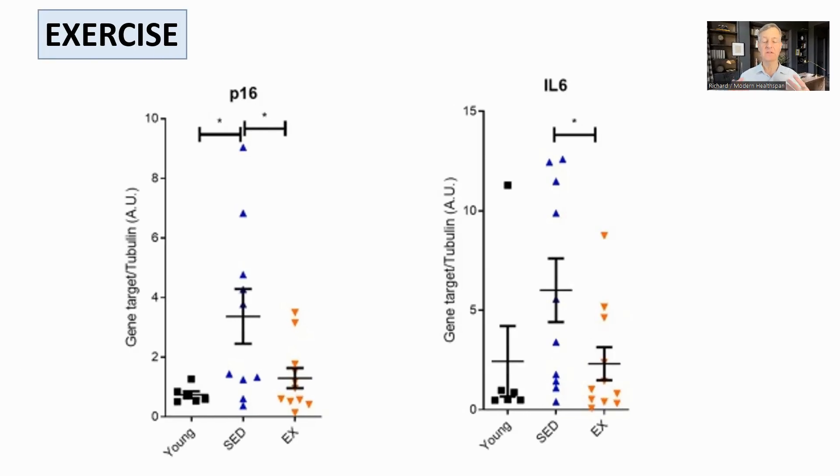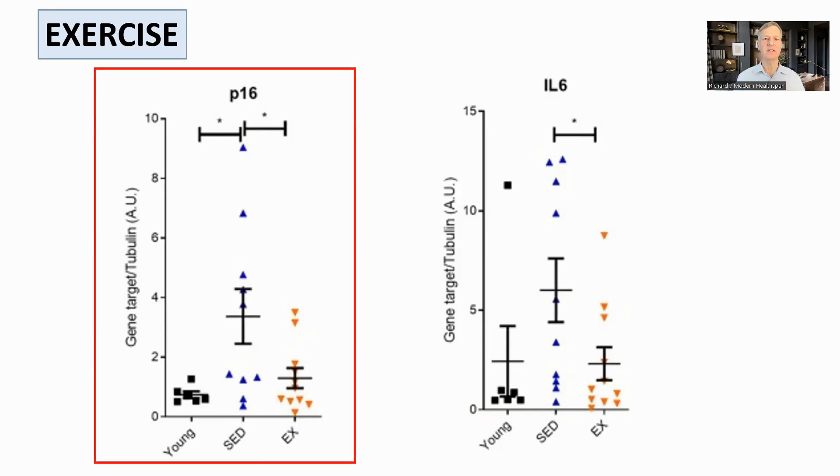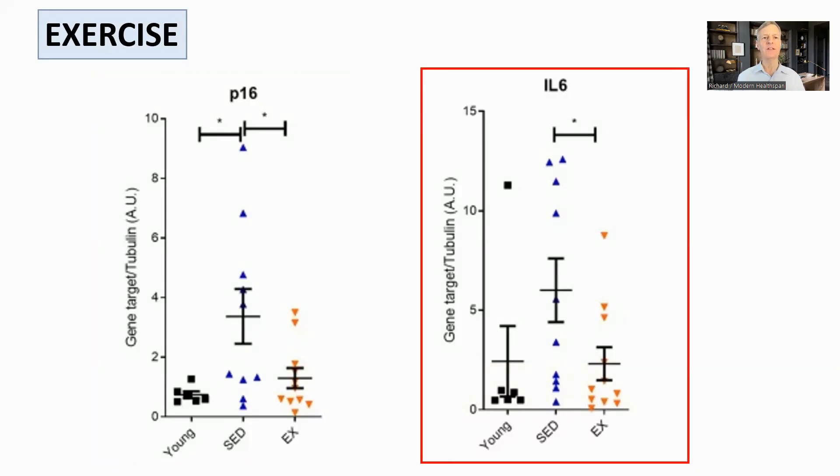Let's look at specific factors, starting with exercise. The relationship between exercise and senescence is not straightforward. In animal models, there is some evidence that senescent cells are involved in rebuilding muscle after exercise, and that excessive high-intensity exercise can cause higher senescence, in this case in the hippocampus of rats. However, in general, exercise seems to reduce senescent cells. These data are from human studies where the young are sedentary adults aged around 24, SED are sedentary individuals aged around 44 and above, and EX are master athletes age-matched with the sedentary group who ran between 30 and 90 miles a week, so a significant amount. P16 is a marker of senescence, and it was significantly lower in the gut of the exercising cohort, as was interleukin-6, a marker of inflammation and a common component of SASP, showing a reduced senescent burden.